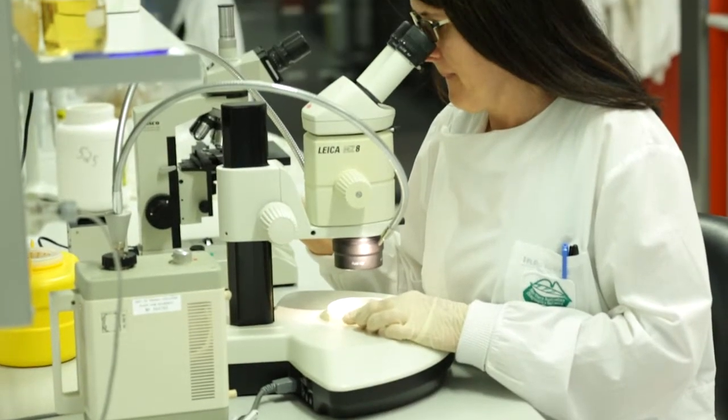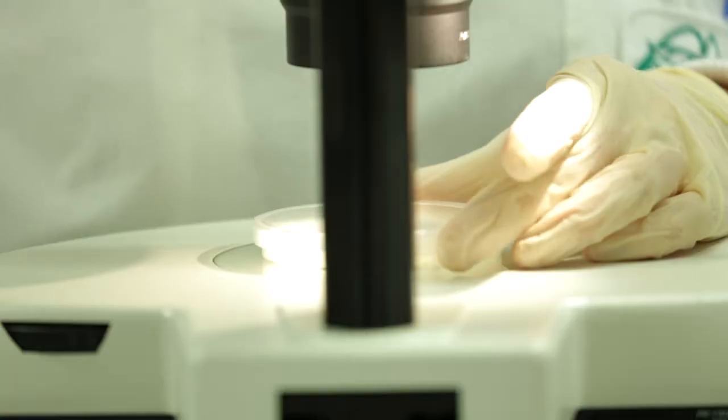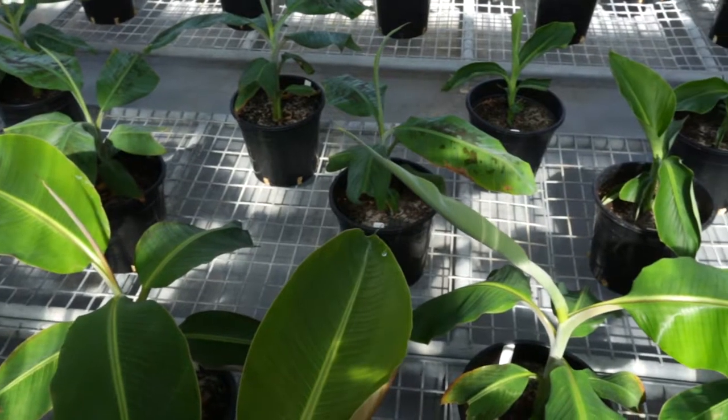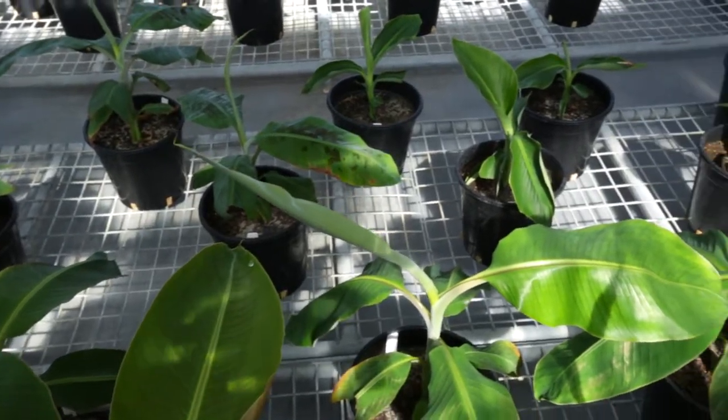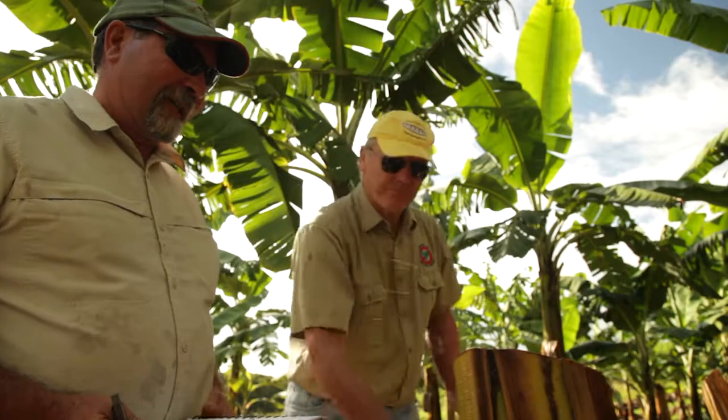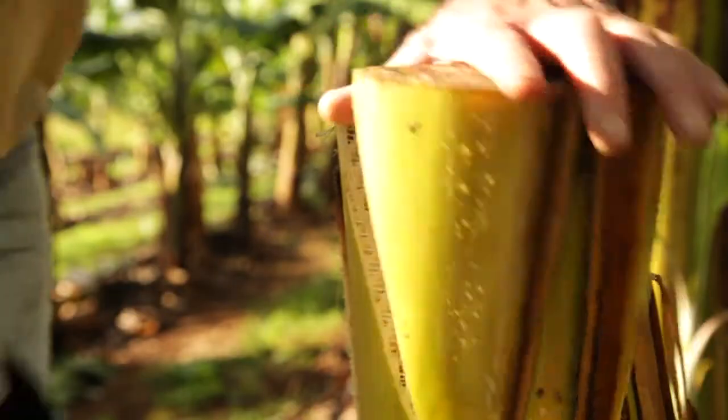Industry projects to research pests, stop new incursions and control existing pests are ongoing, and the industry has an emergency plant pest levy system in place that can be activated to fund eradication of exotic pests.